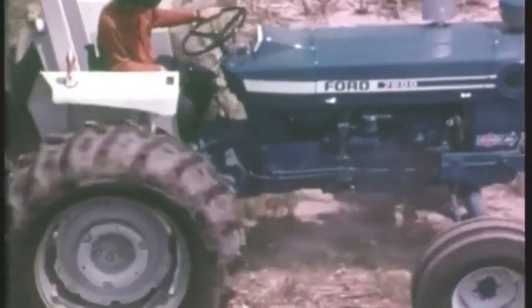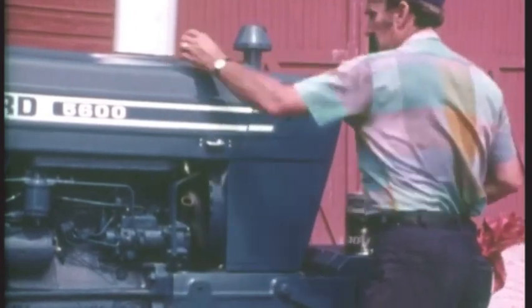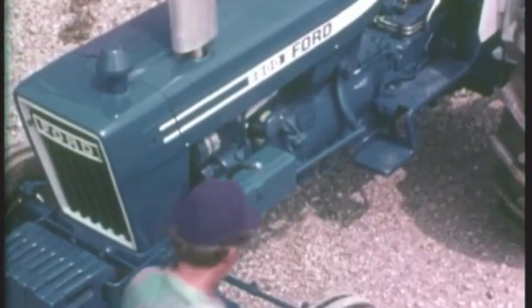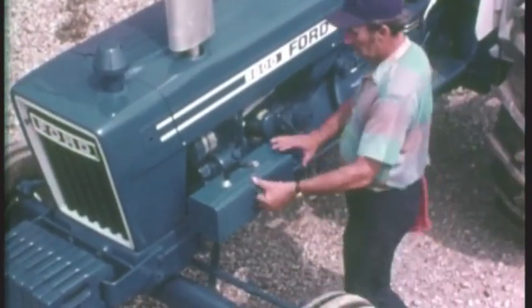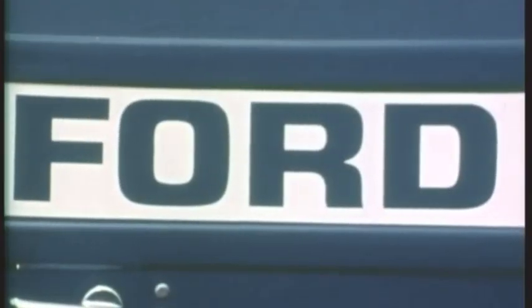The 7600 with 84 horsepower. Ford's popular load monitor for automatic on-the-go draft control, standard. Easy to service, too. Oil fill for the crankcase on the engine front cover — a desirable option. Large, strong toolbox mounted where it's easy to reach. The new Ford Blue: the 7600, the 6600, and the 5600.